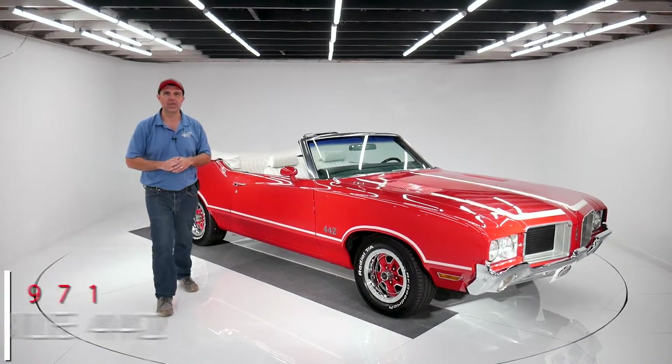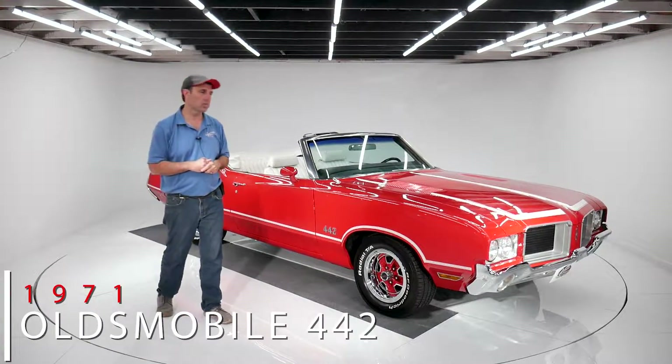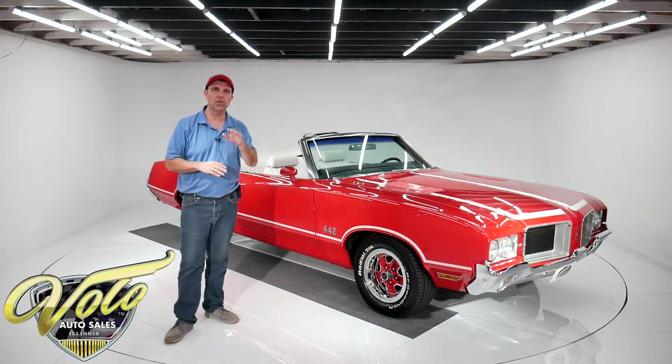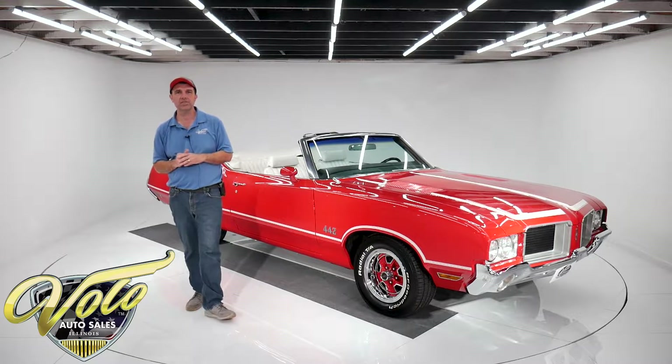Well, look what we've got here — a '71 442 convertible, bright red with white trim, loaded with options. 455 big block under the hood, air conditioned.